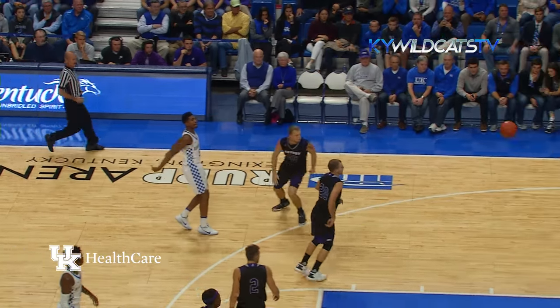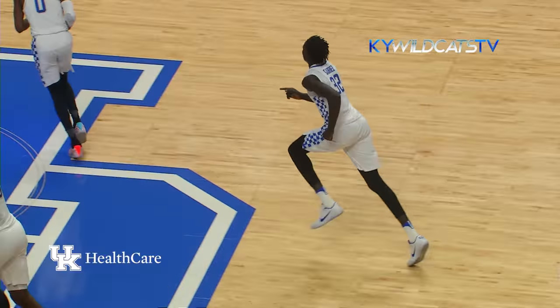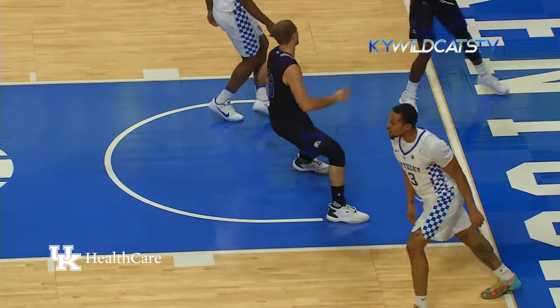Here's Monk in the front court, left side, dumps it down to a wide-open Gabriel for the dunk coming in off the left baseline. Here's a steal by Briscoe on the pass to the right wing — he drives and throws it down with the left hand.